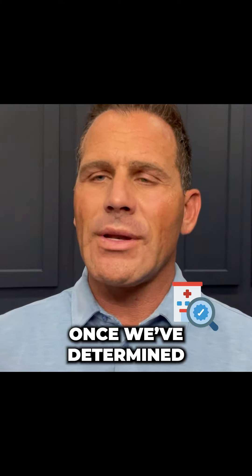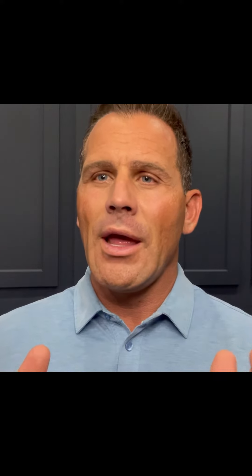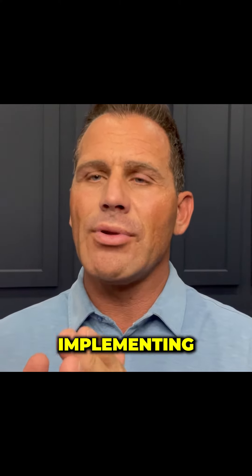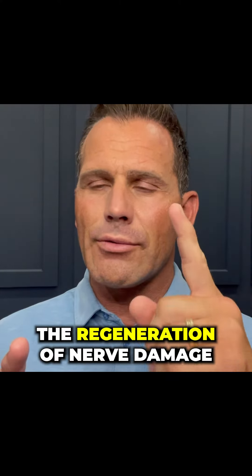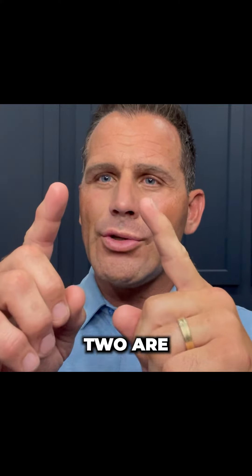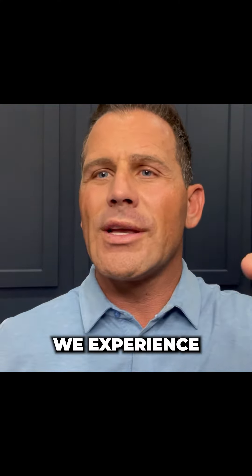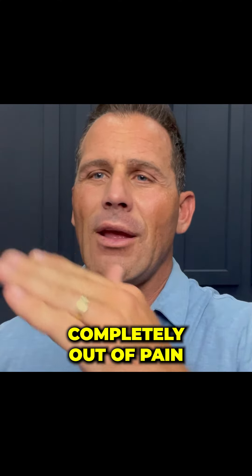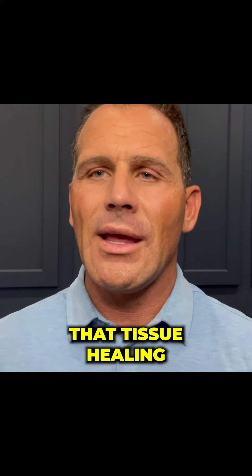In our office, once we've determined exactly what your underlying cause is and the severity of your condition, we have a proprietary six-step process implementing cutting-edge therapies to truly accelerate the regeneration of nerve damage and accelerate cellular and vascular blood flow to those areas. When those two are implemented and begin to heal and accelerate, we experience patients that get completely out of pain, restore their vitality, accelerate that tissue healing, and eliminate the debilitating effects of neuropathy.